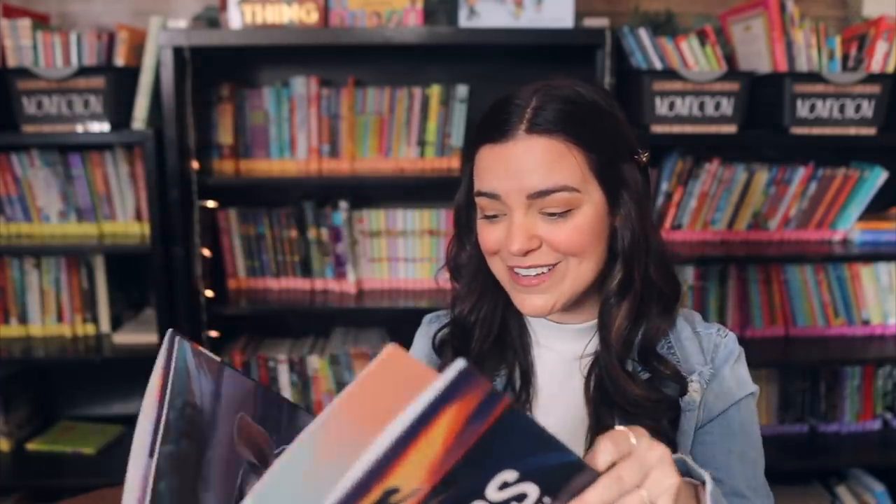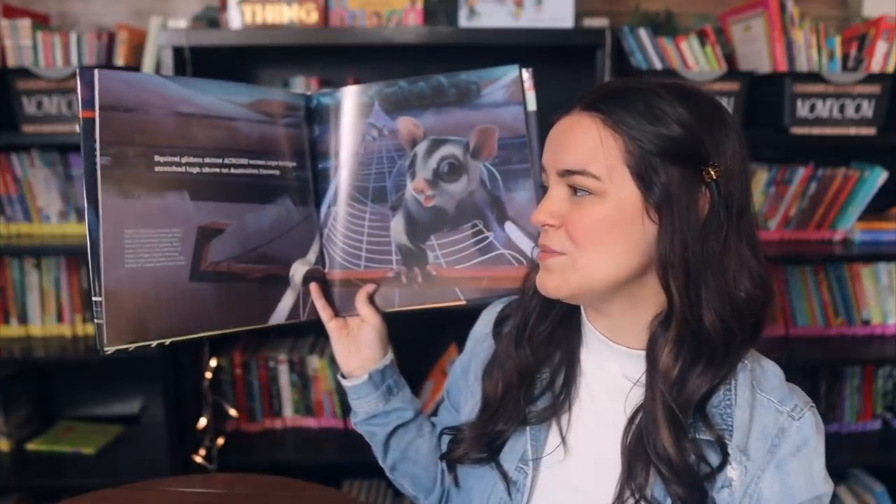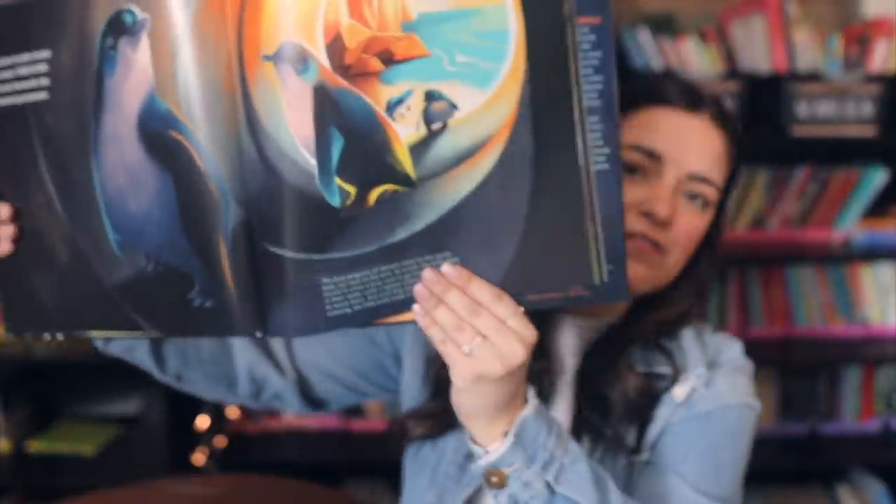This next one was talked about at a couple of sessions at the Michigan Reading Conference, so after hearing about it twice I knew I needed it. It's called Crossings: Extraordinary Structures for Extraordinary Animals — not really a concept I've ever thought about. It seems achievable for lower-level readers too: there's short text on one page and more information on the next. This would be a really fun buddy read, where the younger student reads the easier text and the older student reads the more difficult text.